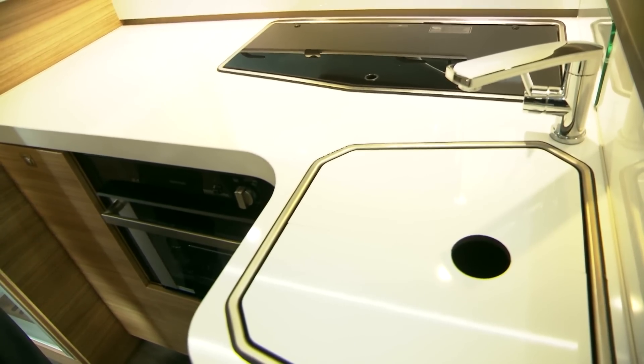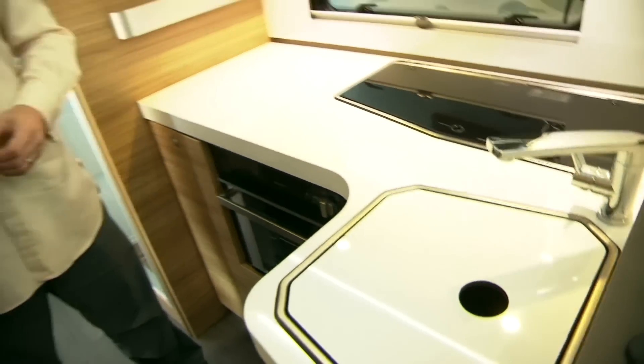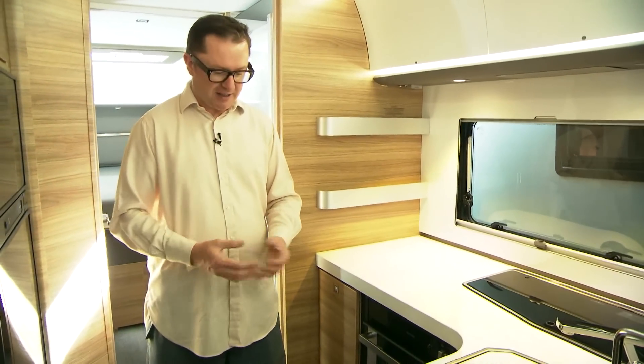All Sonic models get a brand new kitchen design for 2017, and very stylish it is too. Just look at how these curves sweep all the way round and integrate the design into the fronts of the lockers. Very pleasing indeed.